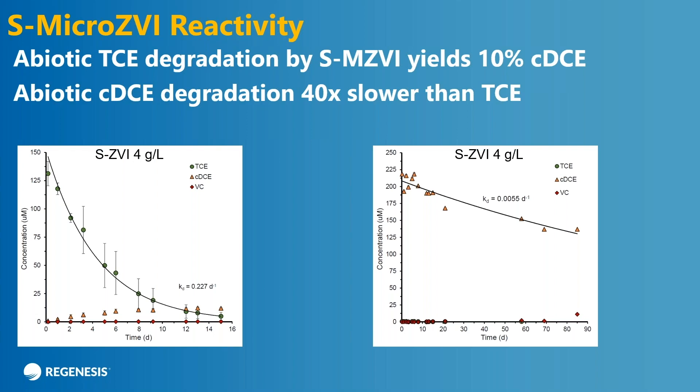It's important to realize that any cis that is produced does get subsequently degraded through the abiotic process. If you look at the plot on the right, you can see it takes longer — the K is 0.0055 per day. The half-life is on the order of about 100 days, which interestingly enough is about the reactivity of bare iron with TCE. So you will get rid of your cis; it's just going to be a little bit slower. But generally in-situ remediation is something you wait out — it seems like a long time, but eventually it's going to go away.